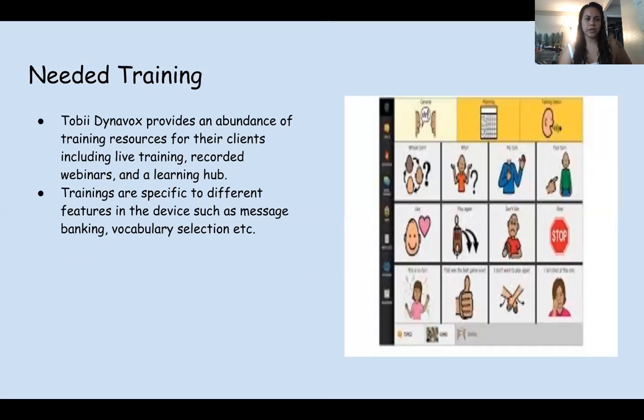For needed training, Tobii DynaVox provides an abundance of training resources for their clients including live training, recorded webinars, and a learning hub. The trainings are specific to different features in the device such as message banking, vocabulary, selection, etc.